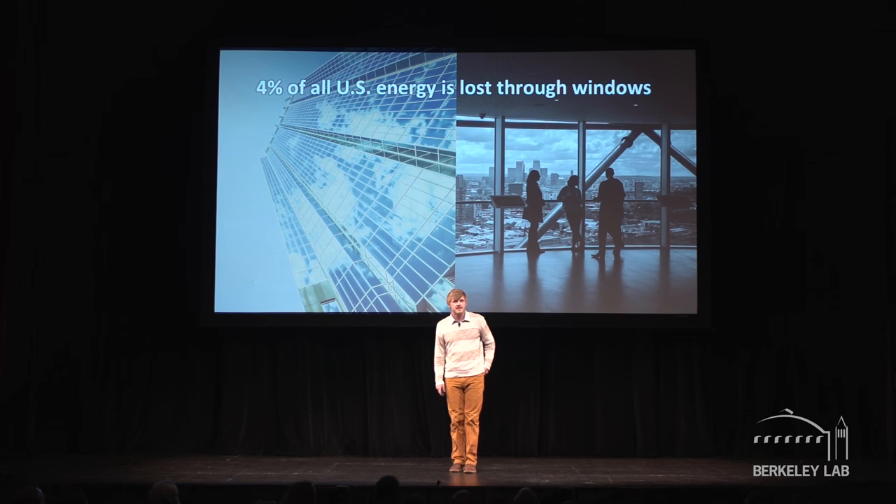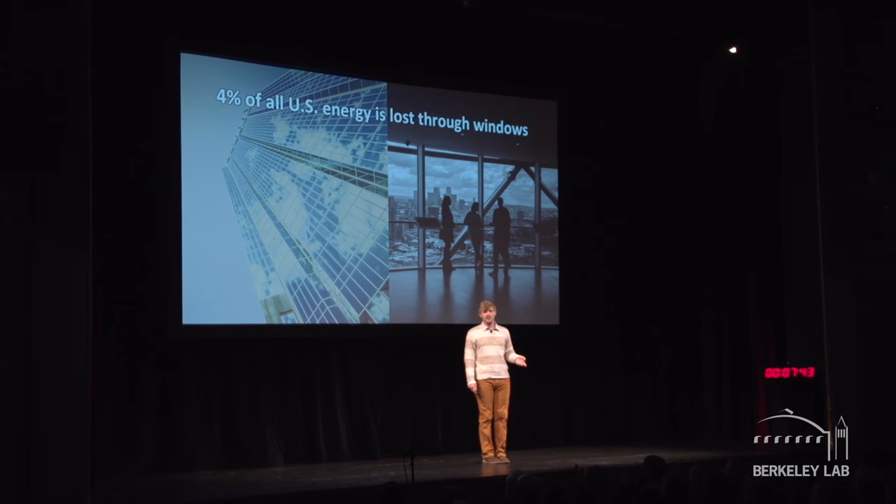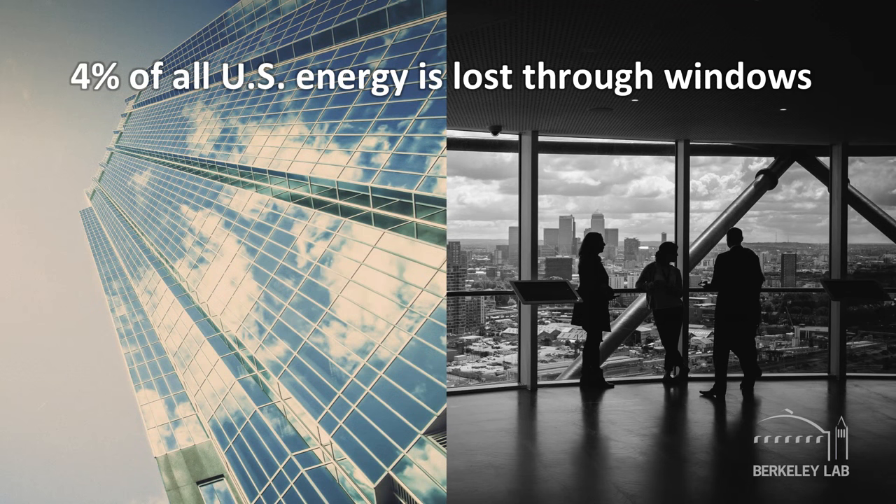Hi, I'm Raymond Weidekamp and tonight I'm going to talk to you about the dark side of windows. We use an enormous fraction of our energy on heating and cooling. How many of you out there have a sunny room at home or work that's always hot? While windows provide many benefits, they also present a number of challenges — specifically, how can we keep that view without taking all of the heat that comes with it? We're throwing 4% of US energy out the window and we need a better solution.